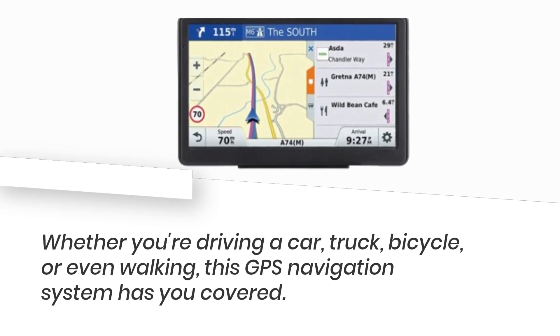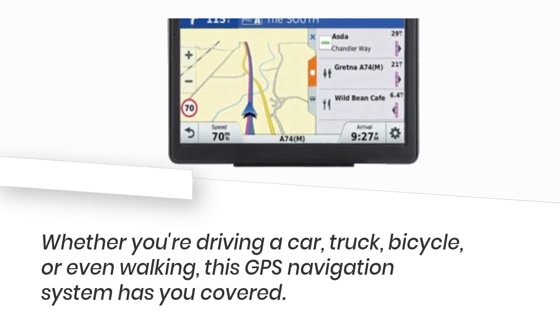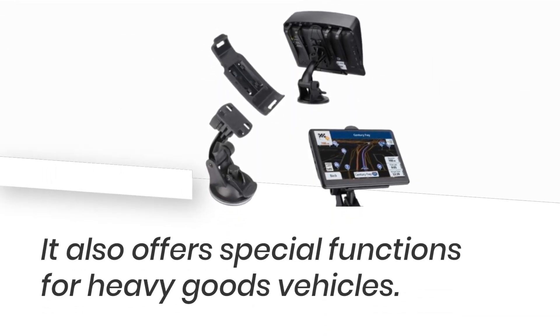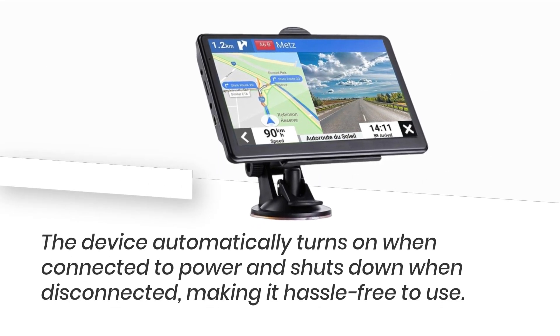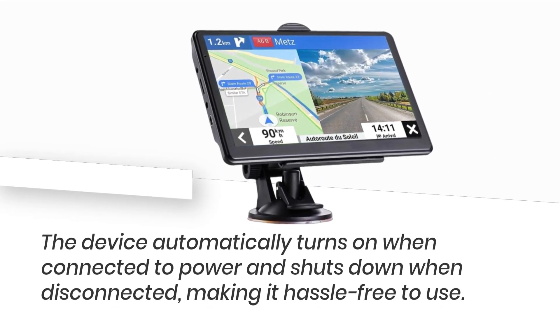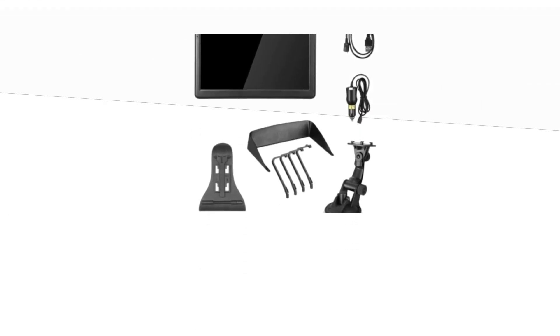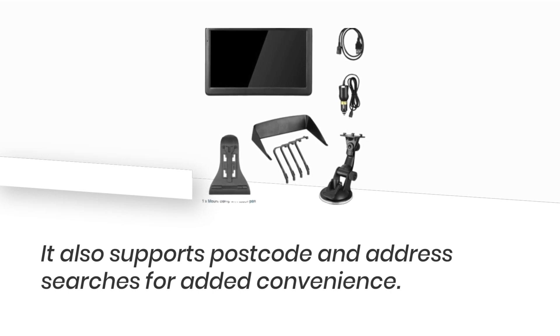Whether you're driving a car, truck, bicycle, or even walking, this GPS navigation system has you covered. It also offers special functions for heavy goods vehicles. The device automatically turns on when connected to power and shuts down when disconnected, making it hassle-free to use. It also supports postcode and address searches for added convenience.